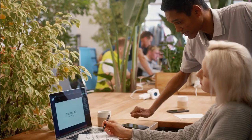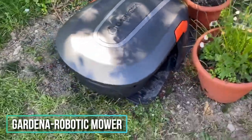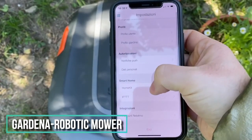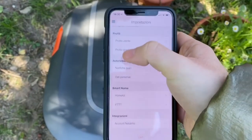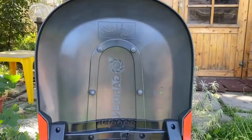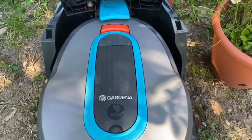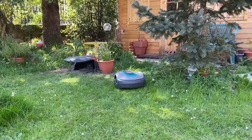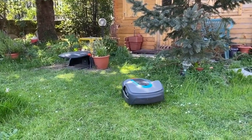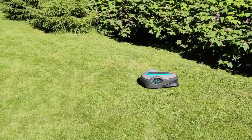Last on the list is the Gardena Robotic Mower Smart Sileno Life. Easy app control allows you to take care of your garden from anywhere. This effective garden helper is exceptionally quiet, boasting best-in-class low noise levels at only 57 decibels. The robot mower is guided by the Smart Corridor Cut while cutting in confined spaces and tight curves of only 60 centimeters in width between the boundary wires.